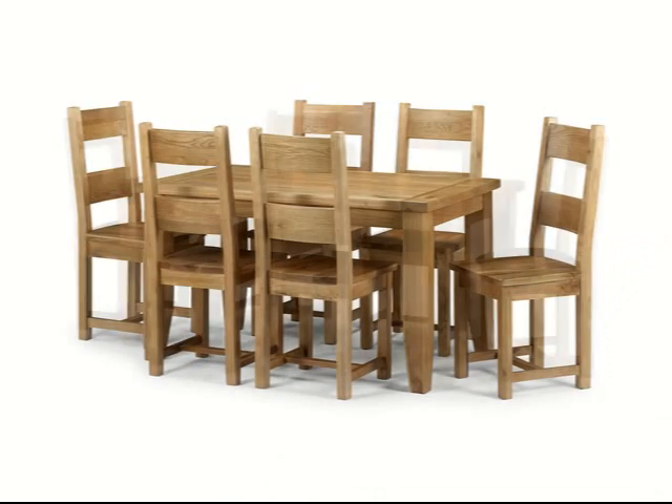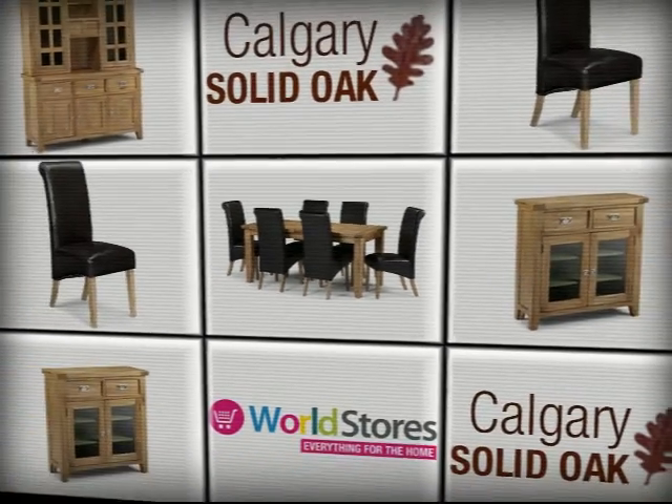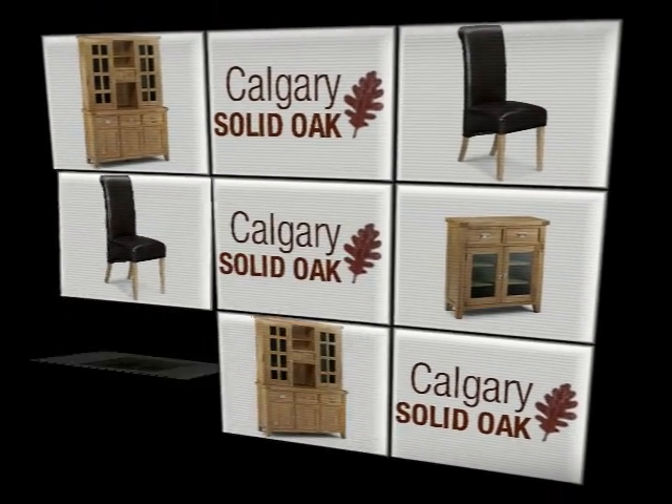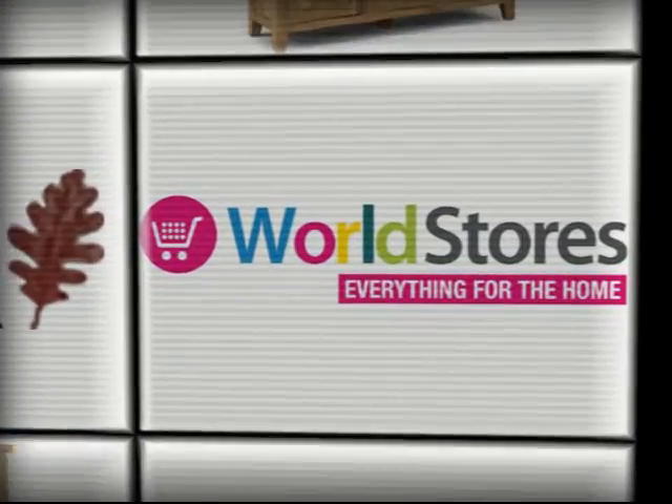This set is also available with solid oak frames with or without seat pads, and can be teamed with a wide range of items from the Calgary solid oak range, including dressers and sideboards. Please see the product page for more information.